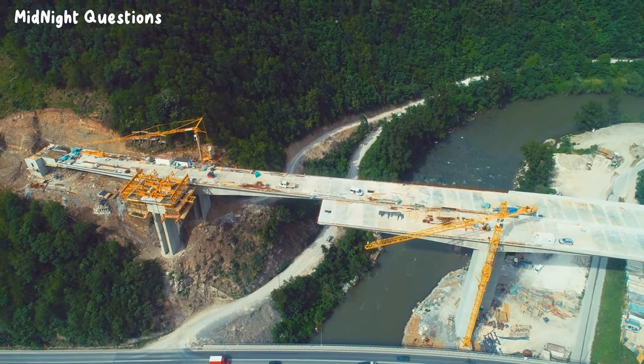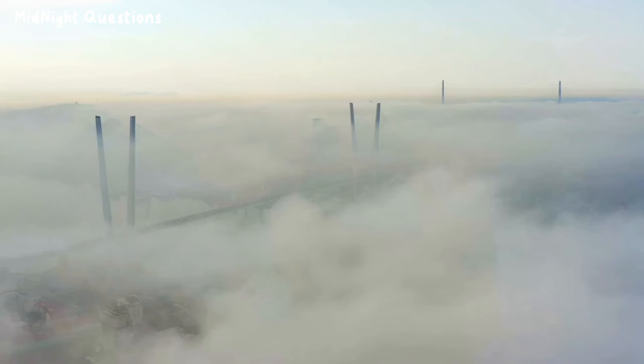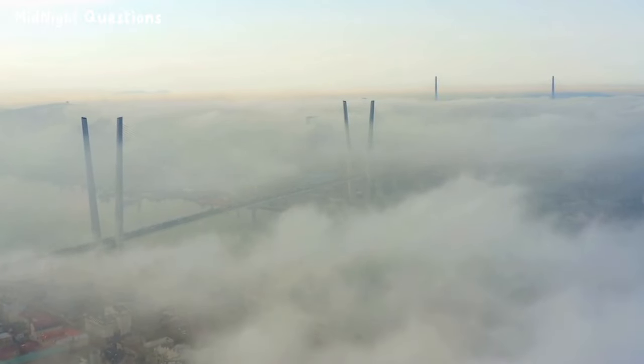The construction of bridges over water is an awe-inspiring feat of engineering that has been perfected over centuries. From ancient wooden structures to modern-day suspension bridges, these structures have enabled us to cross rivers, bays, and oceans with ease.